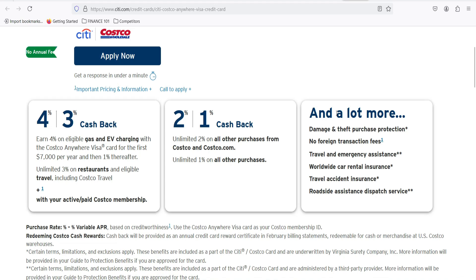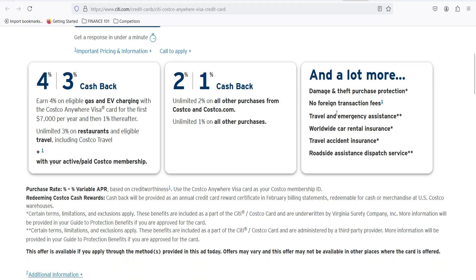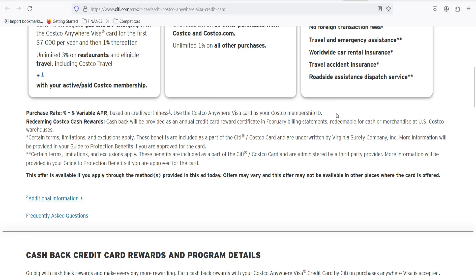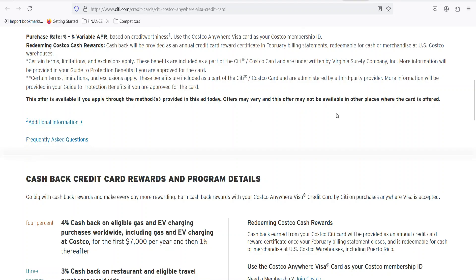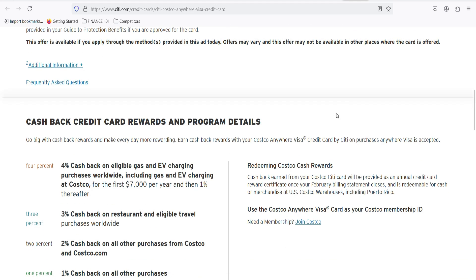Let's clear the air. Can you use your Costco Anywhere Visa card anywhere? The short answer is: kind of. It's a Visa card, which means it's accepted at millions of places worldwide — from gas stations to online shopping sprees, you're good to go. But there's a catch: the 'Anywhere' part is a bit misleading. While it's a Visa card, it's specifically a Costco Anywhere Visa card, meaning it's tied to your Costco membership. To get this card, you need to be a Costco member. So while you can use it at non-Costco places, you can't enjoy those sweet Costco cashback rewards unless you're shopping at Costco or Costco.com.